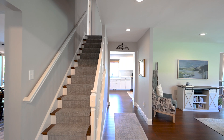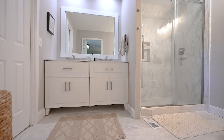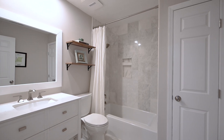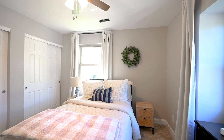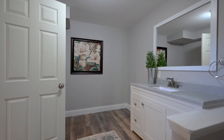The second floor features four bedrooms including this awesome primary suite and a second hall bathroom. And now we'll head downstairs to the finished lower level that includes a walkout basement with an awesome patio, as well as a family room and that extra half bathroom.